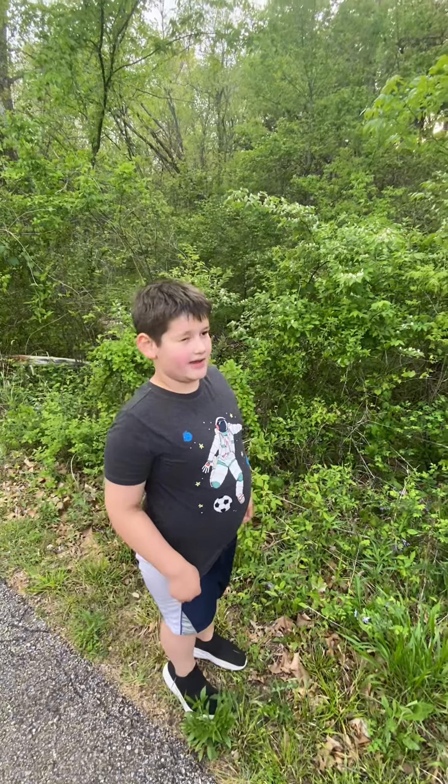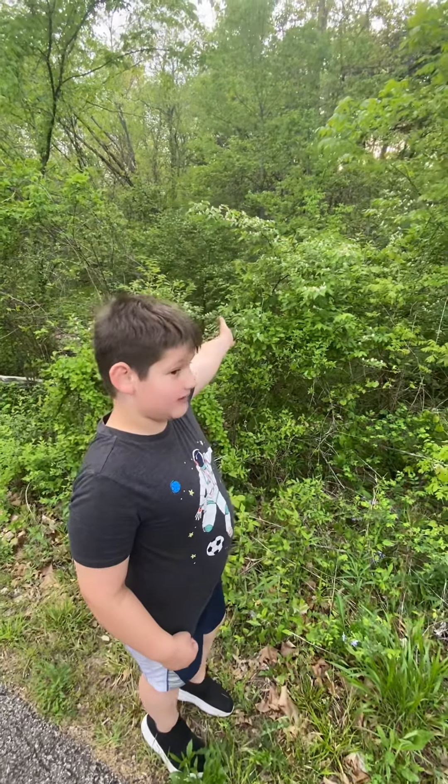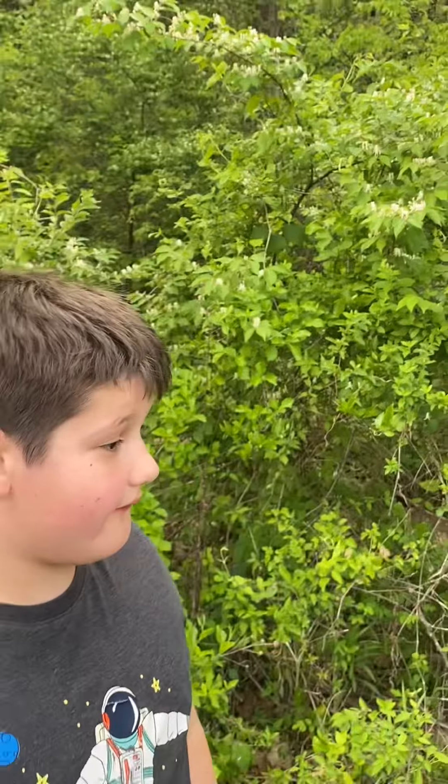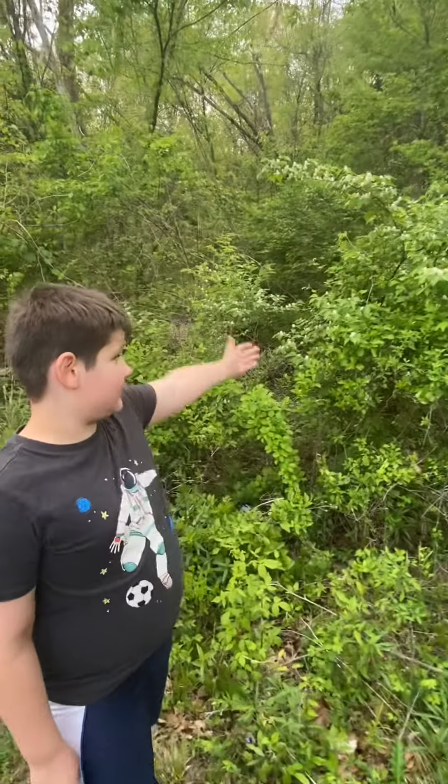Hello guys again. This is an invasive plant, a honeysuckle. If you find those often, this is what you would see.